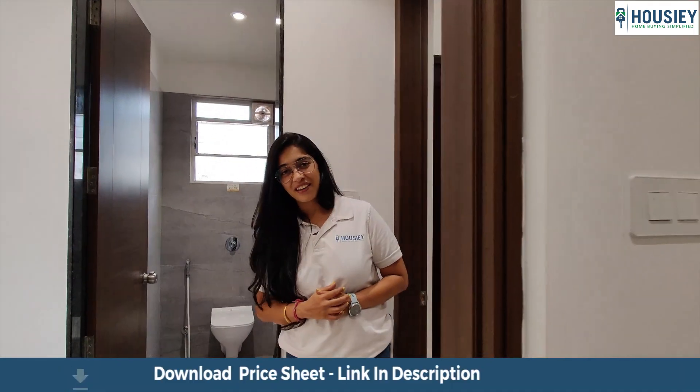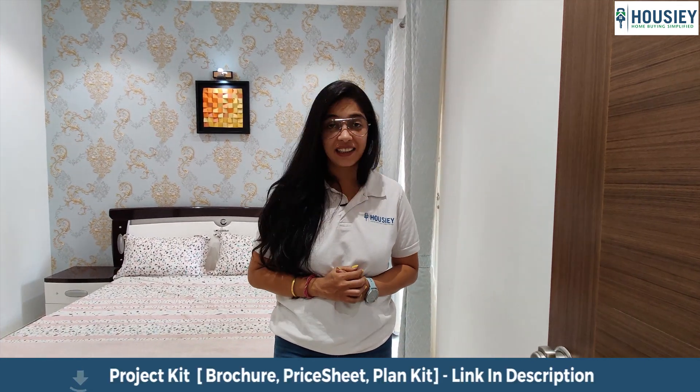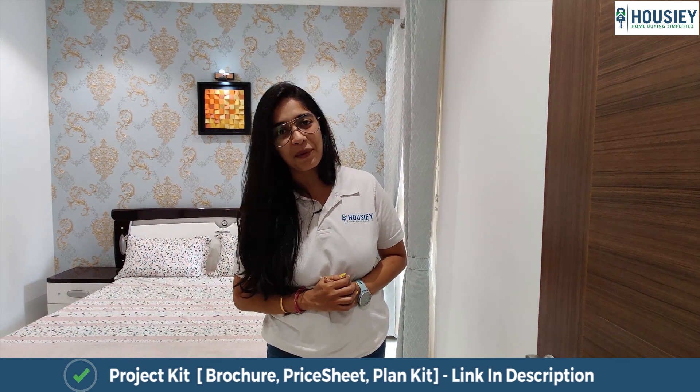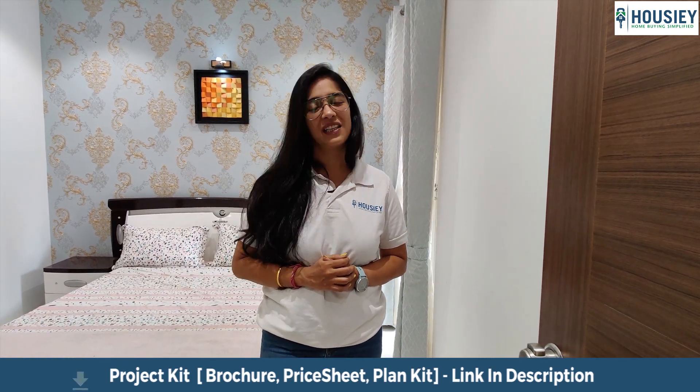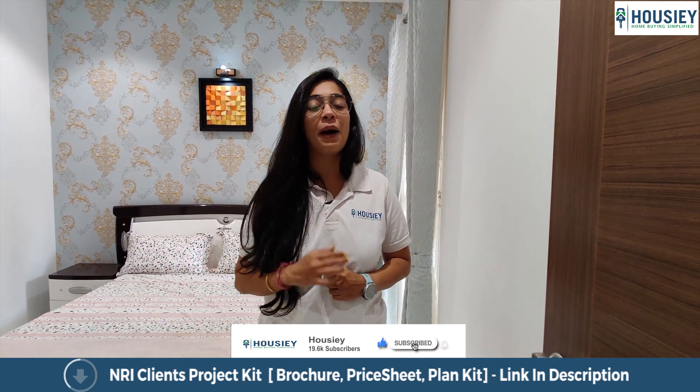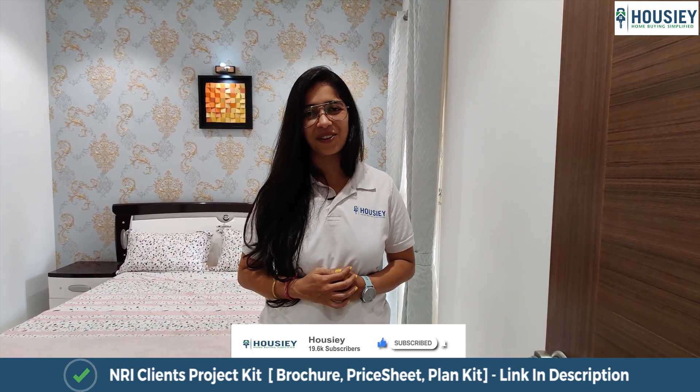This house you are watching on Howzee.com. On Howzee.com, you can do a virtual tour of all your favorite properties. You will also find a dedicated relationship manager who will take you to visit your favorite properties. Everything on Howzee is brokerage free, so you will have to register on Howzee.com.